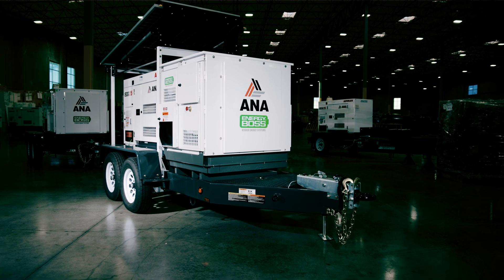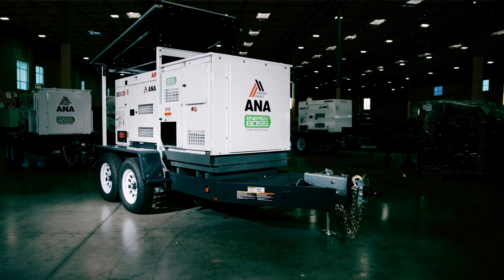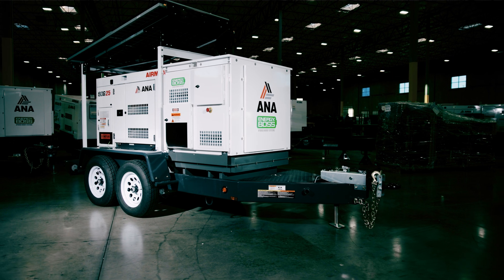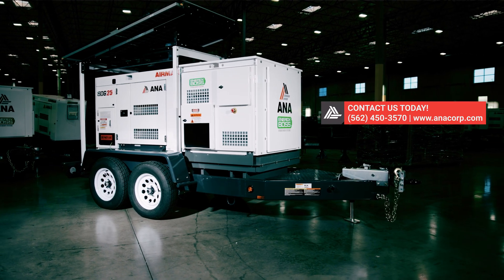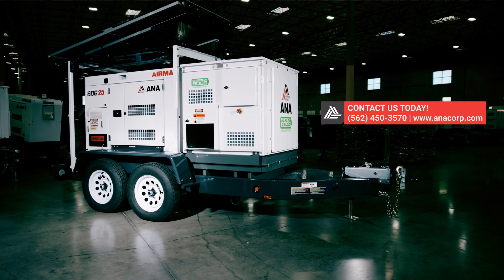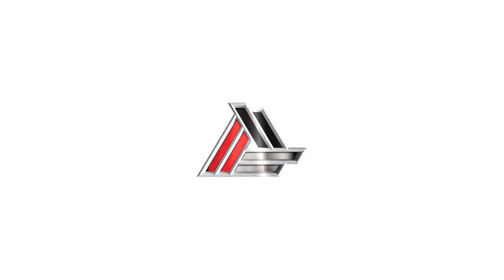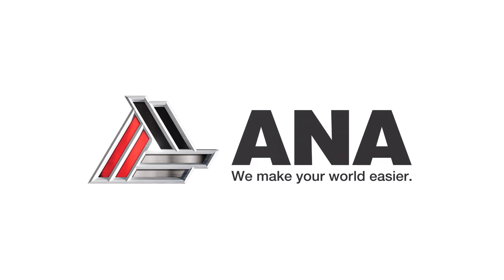With Energy Boss, going green has never been easier thanks to its energy and fuel-efficient features. For more details, visit www.anacorp.com. At ANA, we make your world easier.